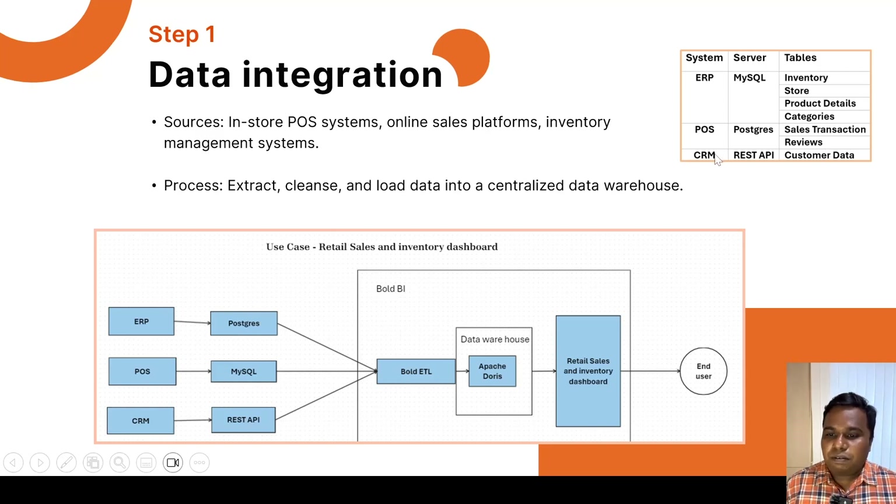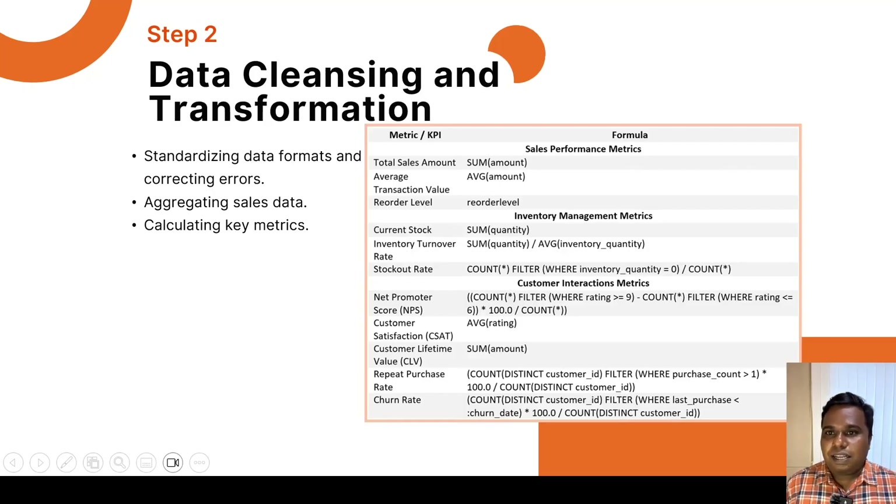For the CRM, they are only exposing data via REST API, so we are going to get the customer data using REST API. Once the data is extracted, the next step is data cleaning and transformation. Here, we are going to standardize the product names, units of measure, and correct any data entry errors as part of data cleaning. We will then aggregate the sales data by store, region, and product category as required for our visualizations.